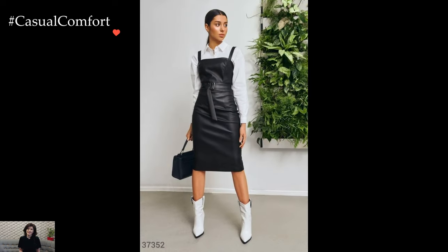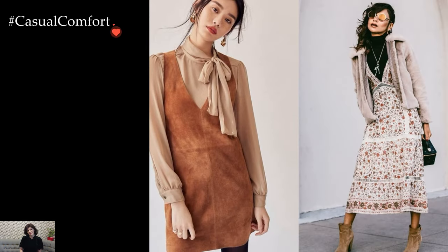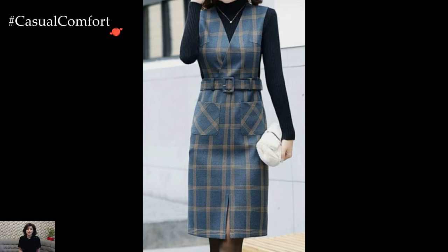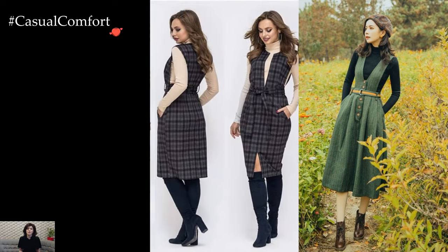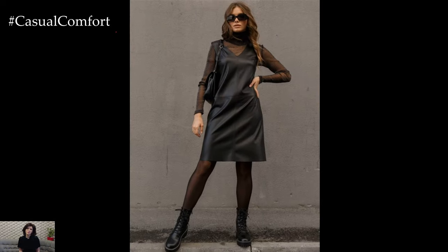Layering becomes an art form in the winter sundress ensemble. Turtleneck or mock-neck sweaters elegantly slip beneath spaghetti straps or off-the-shoulder designs. The juxtaposition of delicate dress details with the warmth of a chunky knit adds depth and interest to the outfit. Tights or leggings, paired with ankle or knee-high boots, not only contribute to the cozy aesthetic but also offer practical insulation against the winter chill.